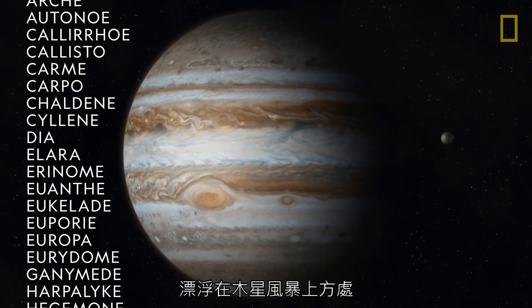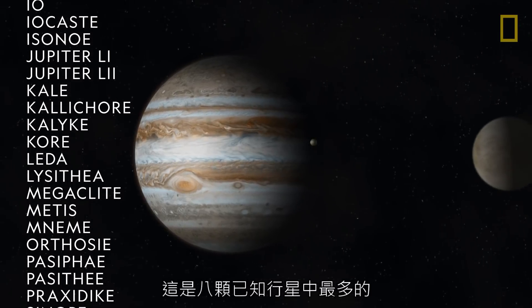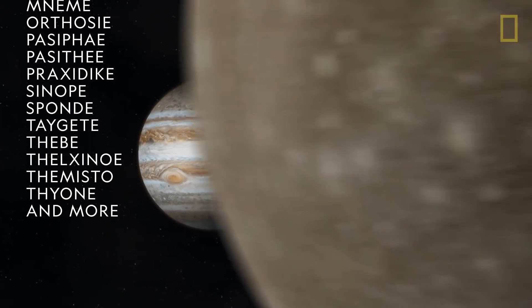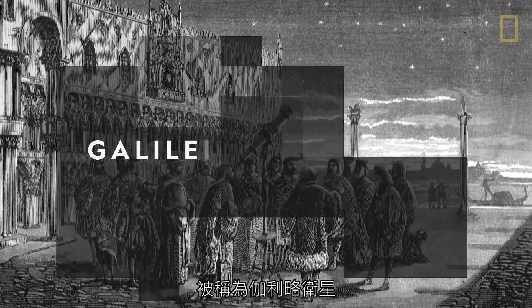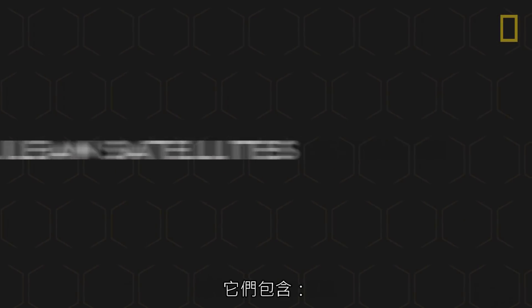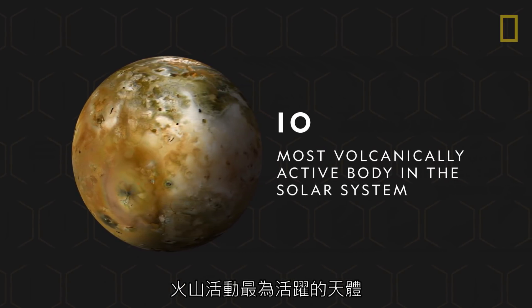Floating hundreds of miles above the storms of Jupiter are about 79 moons, the most of the eight known planets. The four largest moons were discovered by Galileo in 1610. Called the Galilean satellites, they include Io, the most volcanically active celestial body in the solar system.